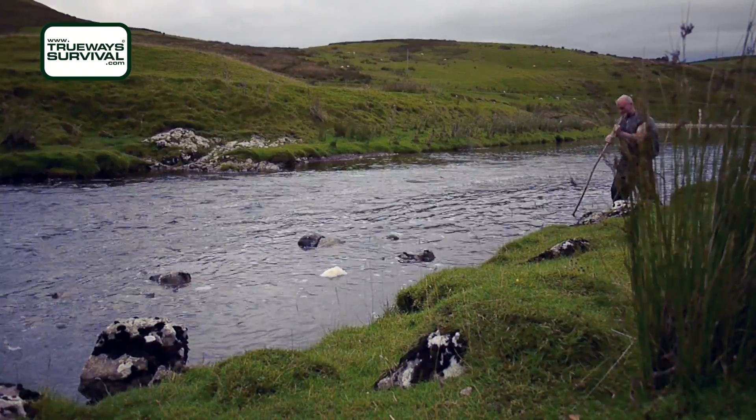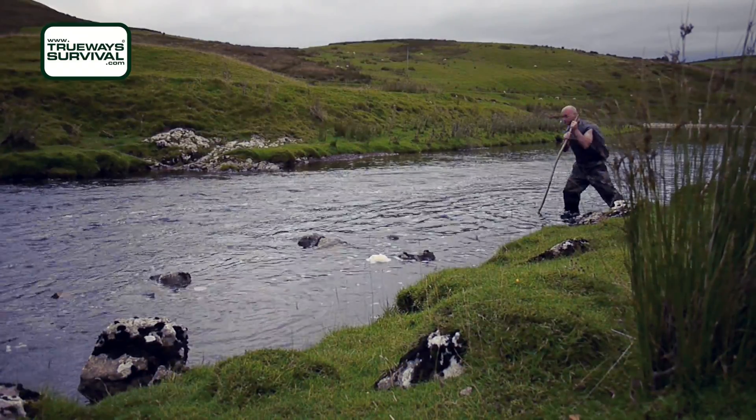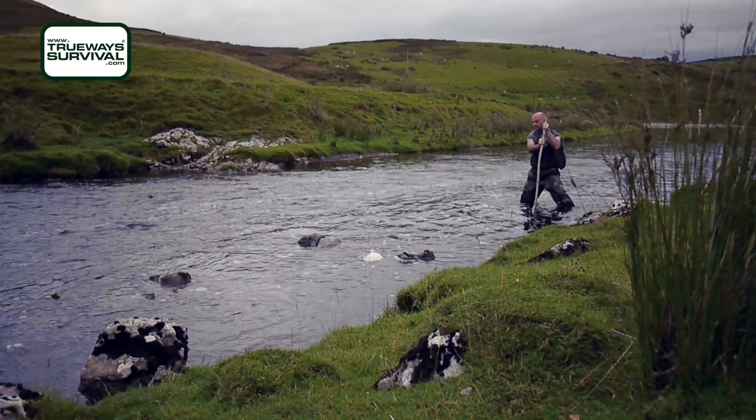River crossings, even in the safest of training environments, will still pose some risk, and it's especially important that we learn the correct technique whilst in the shallow water to begin with.